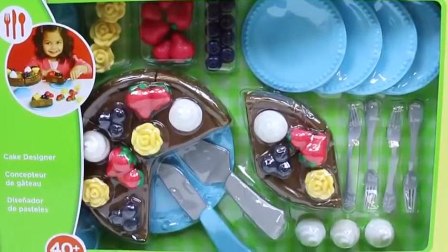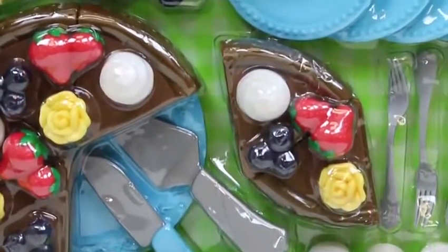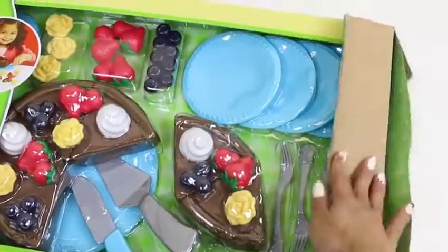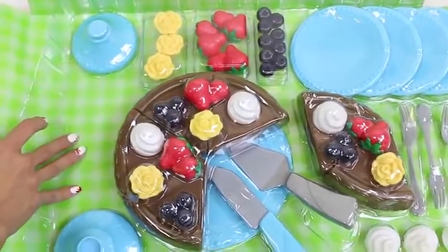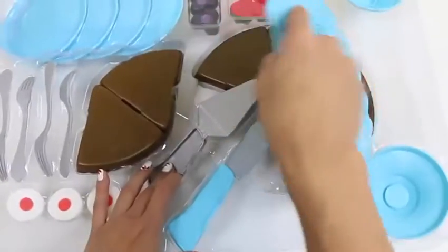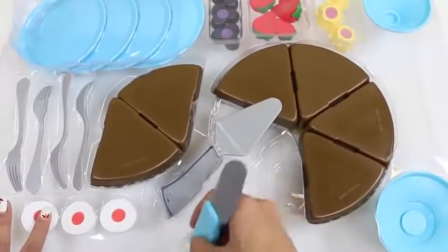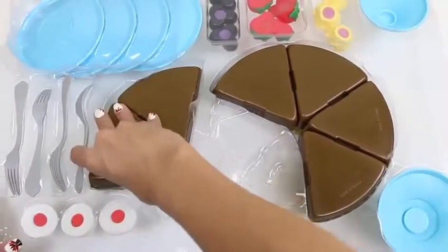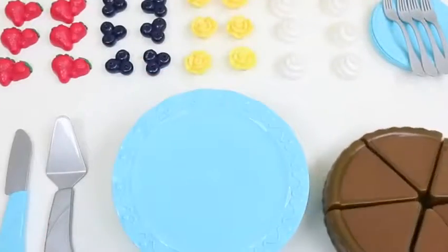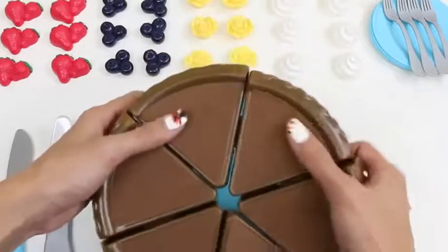Hey everyone! Awesome Disney Toys here, and today I'm super excited to bring you another Just Like Home playing kit — this one's the cake designer! It looks like it's chocolate cake. Here's the back of the box — can't wait to decorate. This set comes with a bunch of stuff. Now that we got everything out, here's our chocolate cake — it has six slices that attach with Velcro like this. And here's our cake stand and a knife to cut the cake.